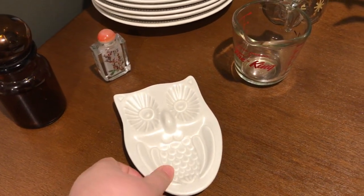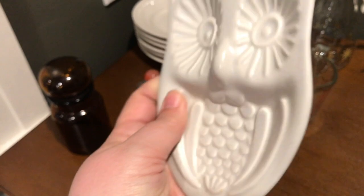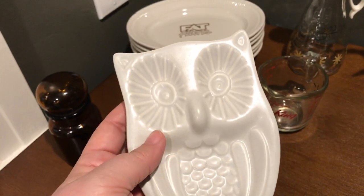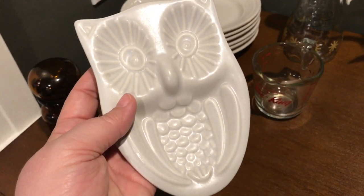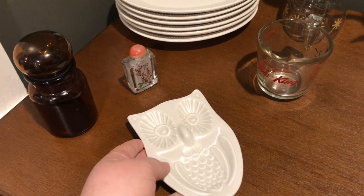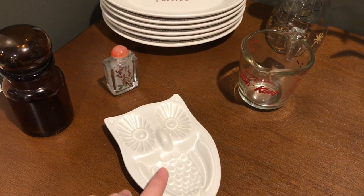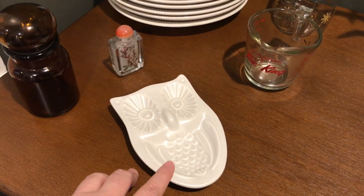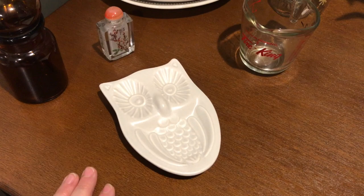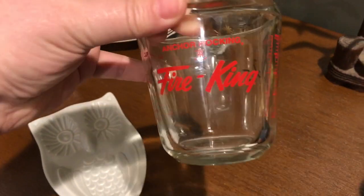I also found this Falsgraff owl for a dollar fifty — just a little spoon rest. He totally reminded me of mid-century owls with those eyes. I have a basic stainless steel spoon holder on my stove so I thought he might be neat to replace it. If I don't keep him I can list him — I see him listed in the $20 to $25 range with shipping, which puts his value at about $15 to $18.